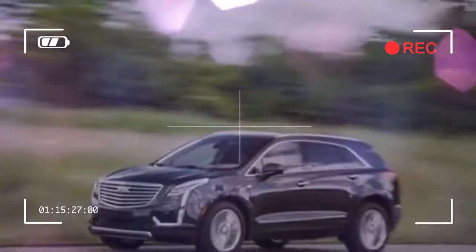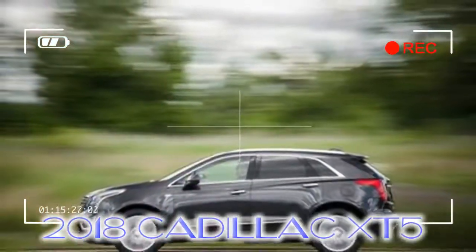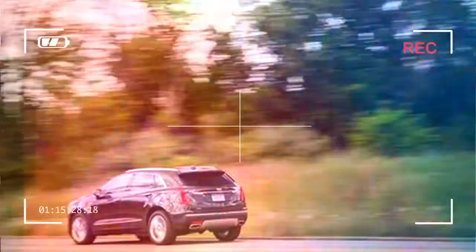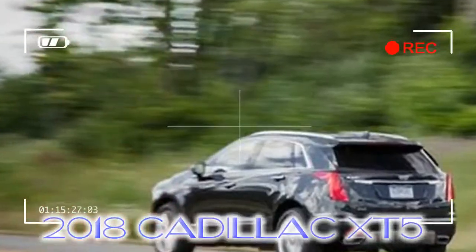Power is satisfactory, but don't expect to burn rubber off the line. The XT5's 3.6-liter V6 makes the same 310 horsepower as last year's model and is mated to the same 8-speed automatic transmission. Front-wheel drive is standard, and all-wheel drive remains optional on all but the Platinum model, on which all-wheel drive is standard.